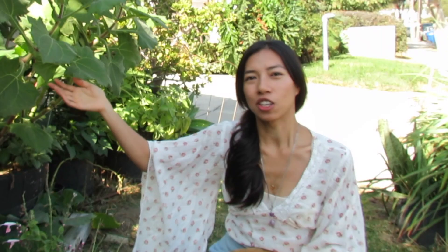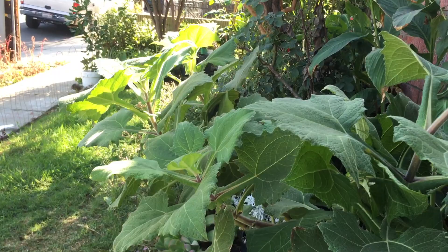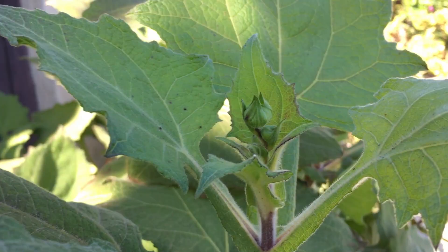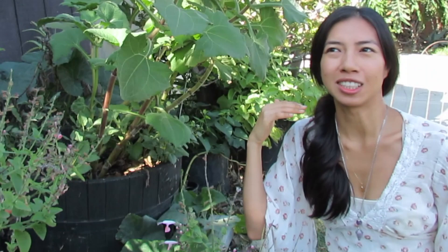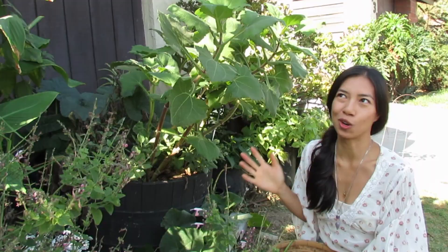Starting out, I want to show you guys the yacon. This is the yacon growing in this really huge pot that you guys have seen in one of my previous episodes on planting these in containers. You can see that they have not flowered yet but they are still looking really great. The cold is coming in a couple of days so I think it's going to finish up pretty soon — stay tuned for a harvest video.